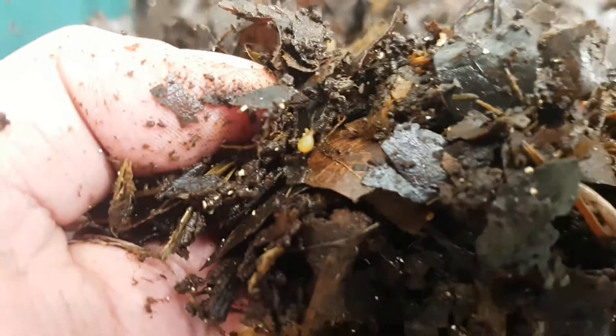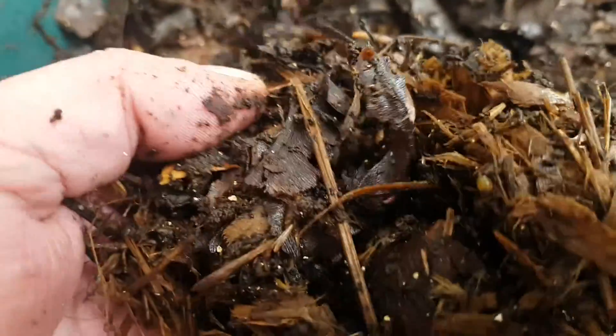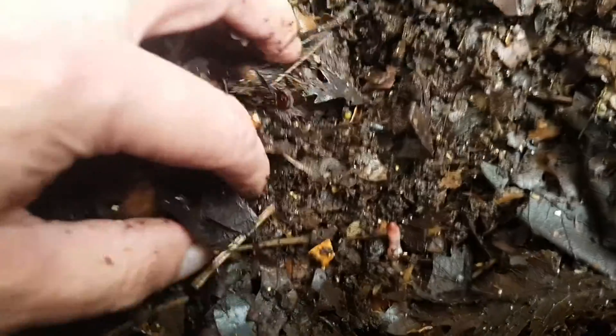Spring is in the air and worms everywhere are looking for love — and there's a whole lot of loving going on in the worm tower right now.